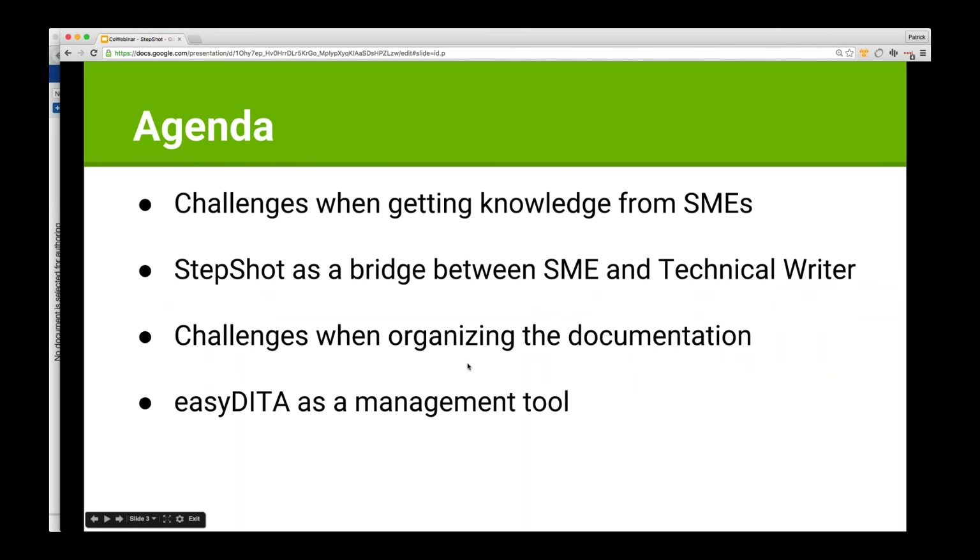Today we're going to talk about some of the challenges we know we have when dealing with subject matter experts. We'll then take a quick look at StepShot as a possible way of bridging the gap between subject matter experts and technical writers. Then we'll look at how this interacts with EasyDita and how we can organize the content once it's in EasyDita, and we'll finish with a little bit of publishing.